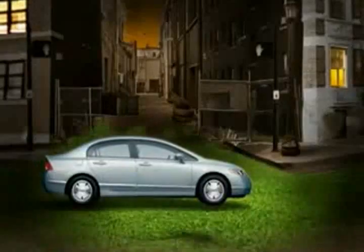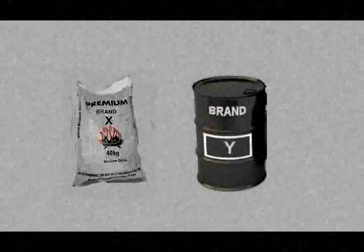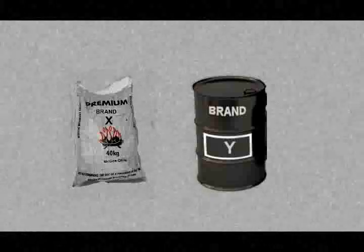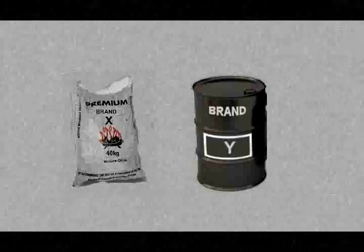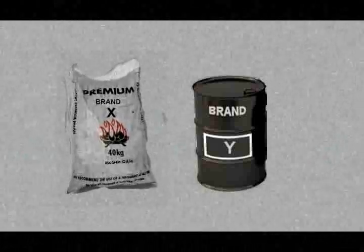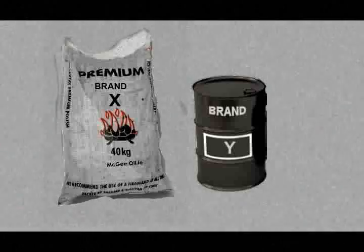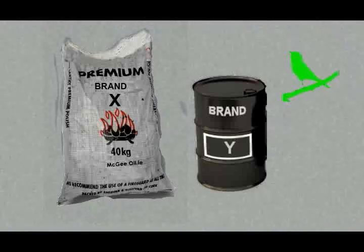Can efficiency help reduce our ecological footprint? Suppose we have two fuel sources, X and Y. Y produces twice as much energy per unit and emits far fewer toxins such as sulfur and mercury, and even less carbon dioxide. We would need twice the quantity of X to produce the same amount of energy as Y. Think about it for a moment — which one is better for the environment? The more efficient fuel, or the polluting inefficient fuel?